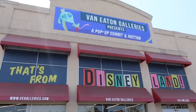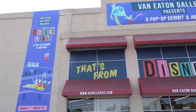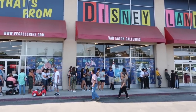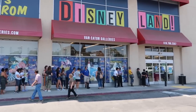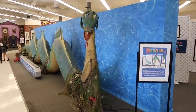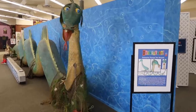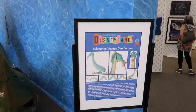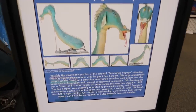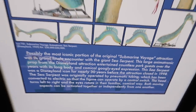As you can see, the appropriate font lining the building, as well as these huge banners, and I am not the only one with this idea today — there is a little congregation of people waiting to get in. What better way to start off than with the Submarine Voyage Sea Serpents. Look at the sheer size of this thing. Possibly the most iconic portion of the attraction, which was used for 30 years before it closed in 1998.